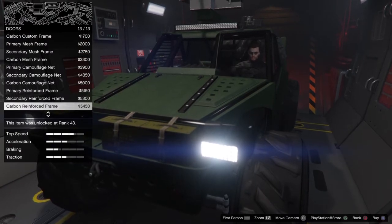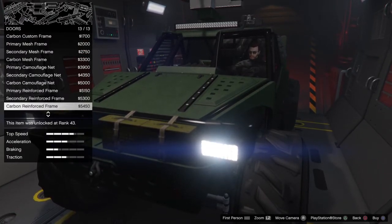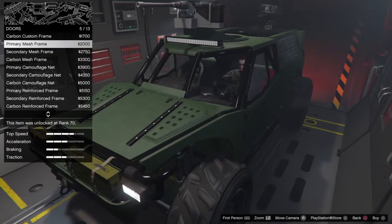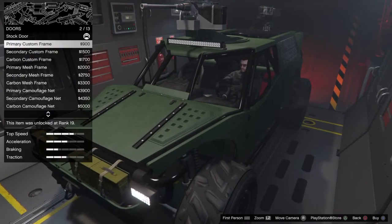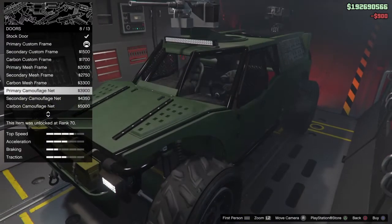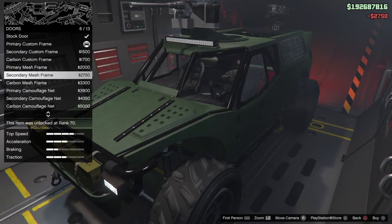The most expensive door option is $5,450. We'll go with the secondary frame.